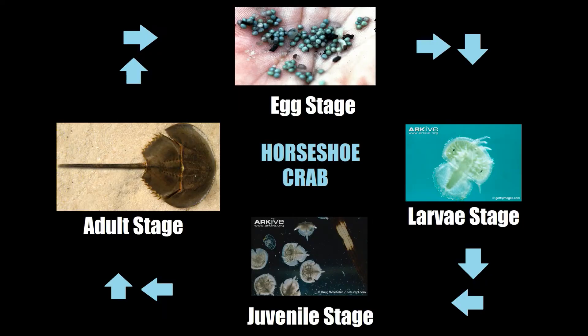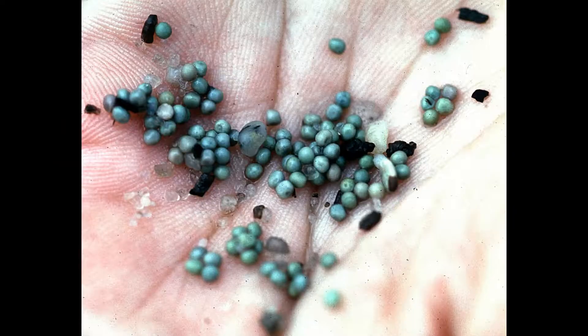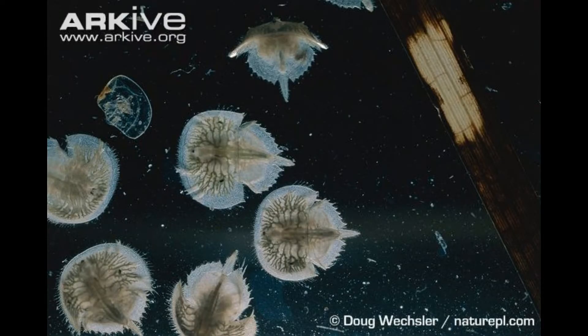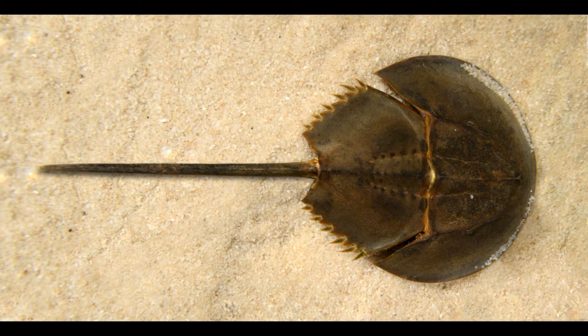Horseshoe crabs have four major stages in life: the egg stage, the larva stage, juvenile stage, and the adult stage, where the horseshoe crabs become mature enough to mate. Although their name contains the word crab in it, horseshoe crabs are not closely related to the true crabs at all. In fact, horseshoe crabs are more closely related to spiders and scorpions than they are to the crab.